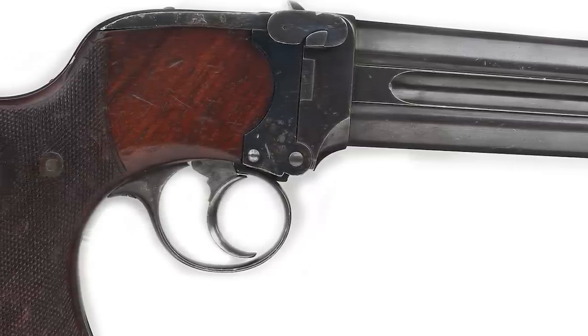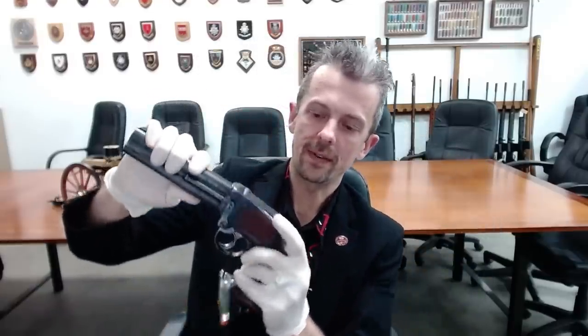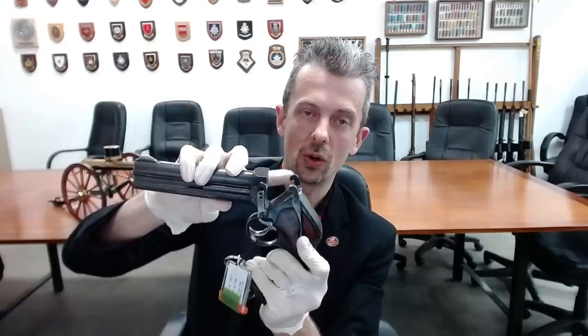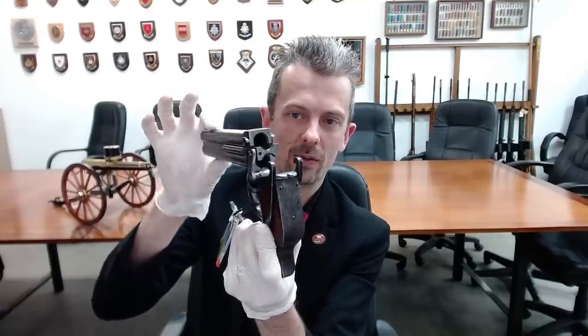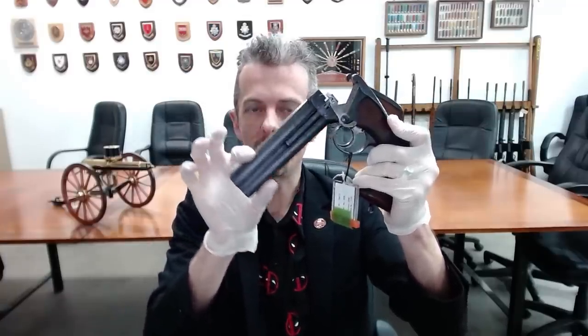So we're going to focus on the two-barrel .577. As you've seen, there's a lever on the side. Press the lever and that lifts up the two top-bite locking mechanism hooks and allows the barrel to drop. You then get a revolver-style extractor that pops out your empty cases and then pops back in. You drop in your two new 577 cartridges, close it up and carry on firing.